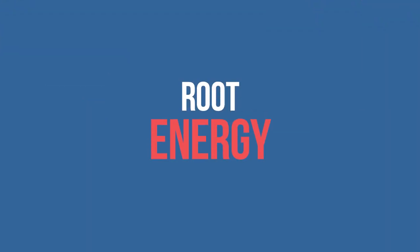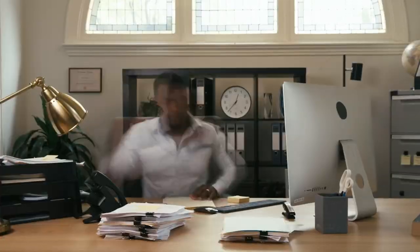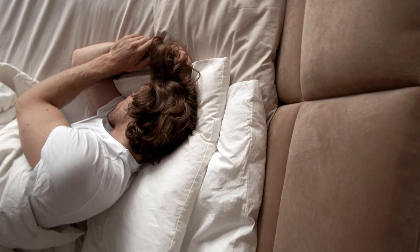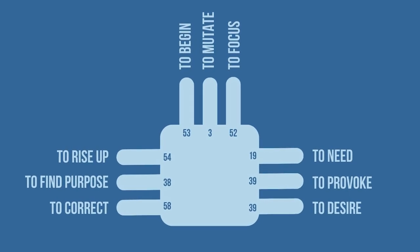Let's start with root energy. If you have this center defined, you have adrenalized energy moving through your body. The best way to think about this is like a shot of espresso — when it comes on you have great access to it, but over time there's going to be a crash and you need to rest when that crash happens. Paying attention to when you have adrenaline pumping through your body can be really helpful. How this energy shows up depends on the channel you have: it might be pressure to correct through the 18-58, pressure to fight for purpose and meaning in life through gate 38, or pressure to rise up through gate 54. You can see all of the options on the screen now to begin to distinguish what kind of pressure you have in your life.